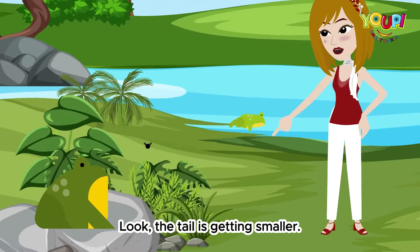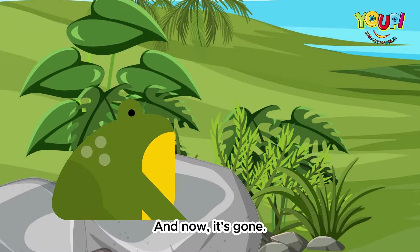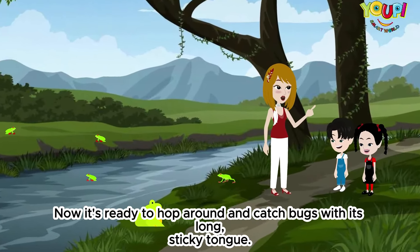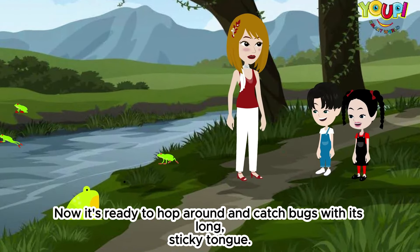Look, the tail is getting smaller. And now it's gone. Our tadpole is officially a frog. Now it's ready to hop around and catch bugs with its long, sticky tongue.